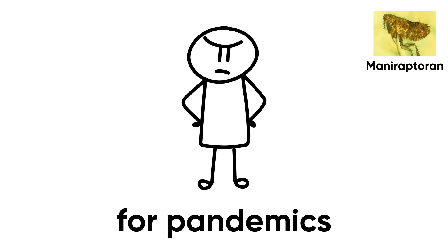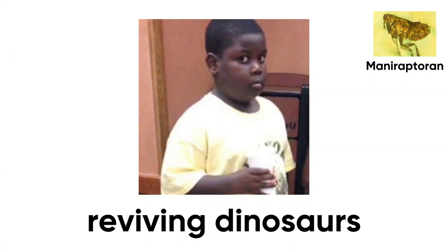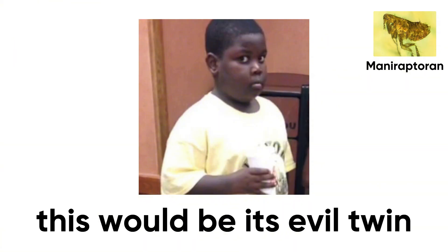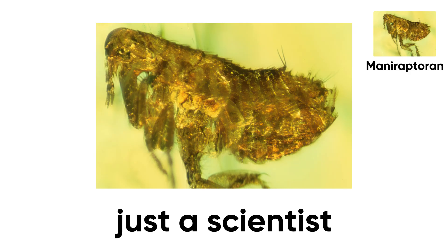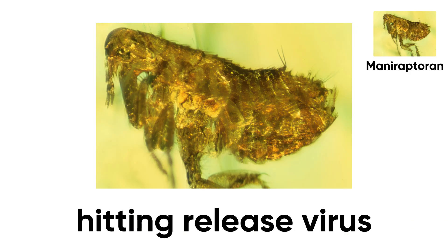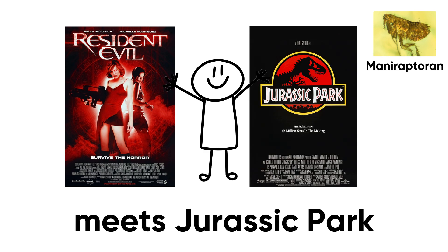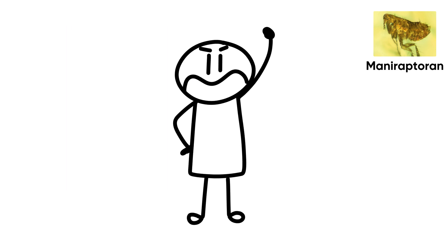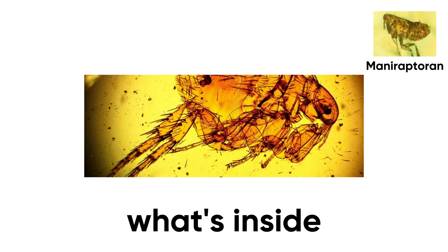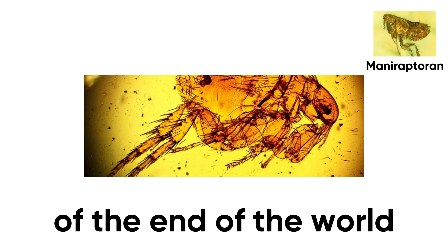Evolution's beta test for pandemics. If Jurassic Park was about reviving dinosaurs, this would be its evil twin — Amber Park: Rise of the Plague. No T-Rex, just a scientist cracking open a fossil and accidentally hitting 'release virus.' It's Resident Evil meets Jurassic Park and nobody's buying tickets. Moral of the story: don't mess with amber. Sometimes what's inside isn't a cute lizard — it's a preview of the end of the world.